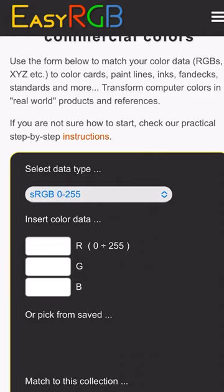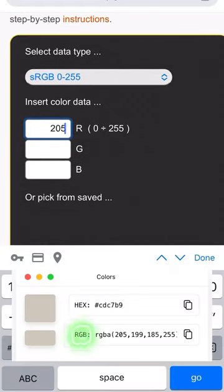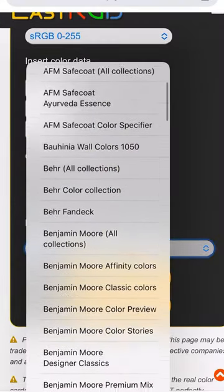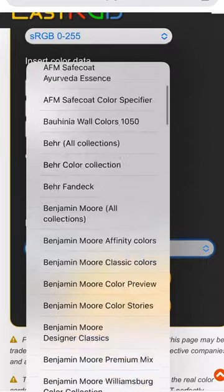Then you'll go to EasyRGB.com and press 'match color data to commercial colors.' Plug in those three RGB numbers from the previous website. Then decide if you have a specific paint brand you want to match it with, or you can search all collections.